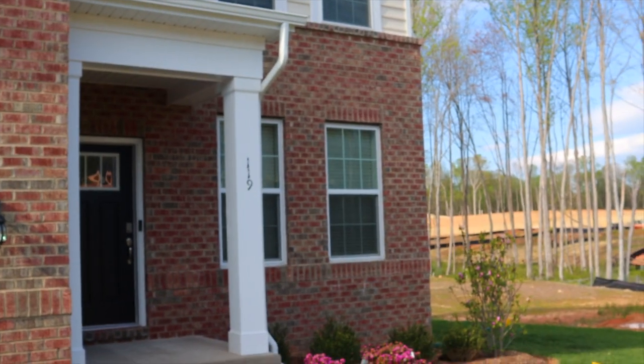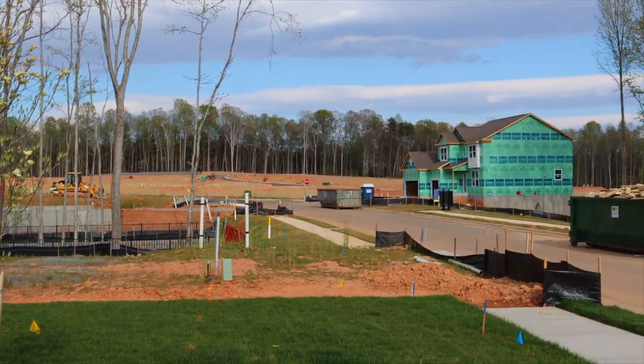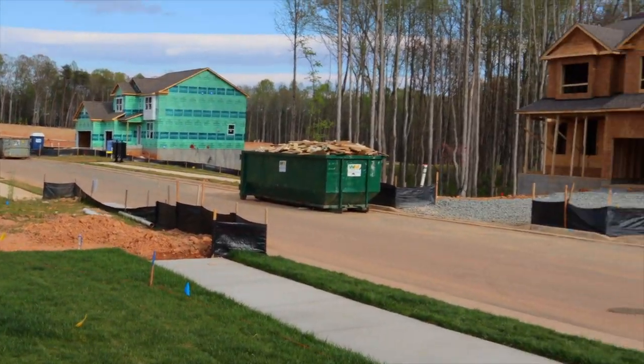Hey everybody. Well, finally closed on the house yesterday and I got my keys. Today I have a whole lot of nothing in my house, so I figured I'd show you around real quick. Here's the outside — nice place, nice neighborhood. It's a brand new neighborhood and they're still building, only got a handful of houses built.